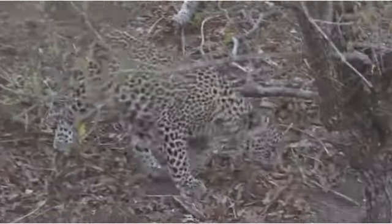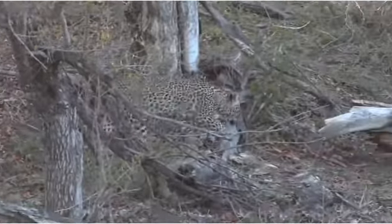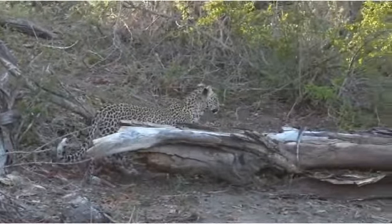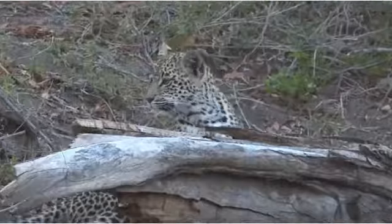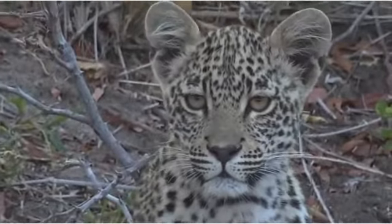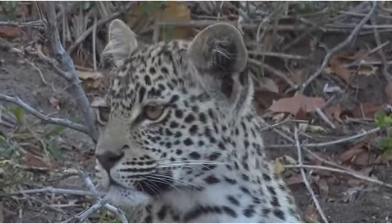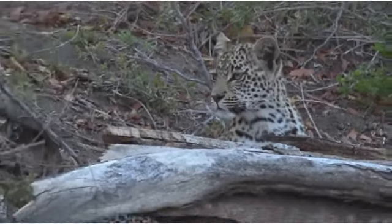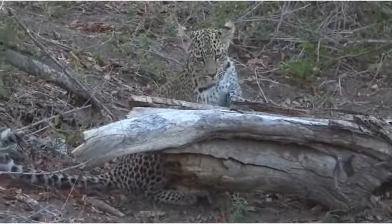I think she's going to be a big girl, especially with a mum like Kurula providing for her. She goes exploring her world, showing the independence that's so typical of female cubs. Now you can see it — slightly thinner face than her brother, with a slightly more pronounced W on her forehead, much like her mother's.